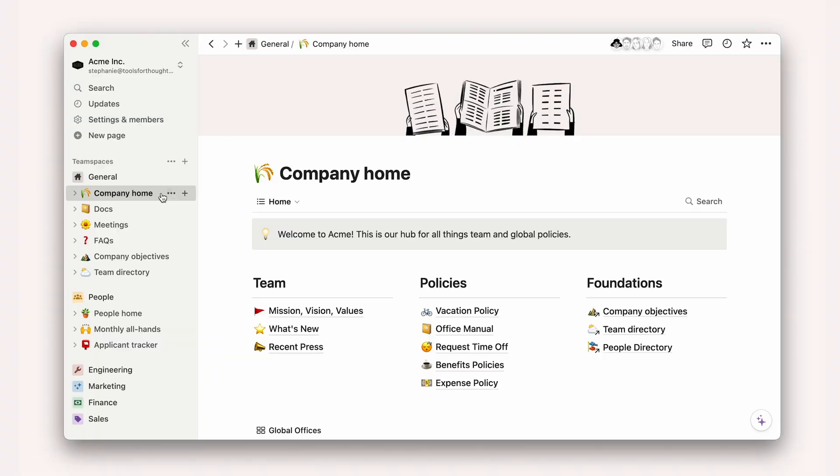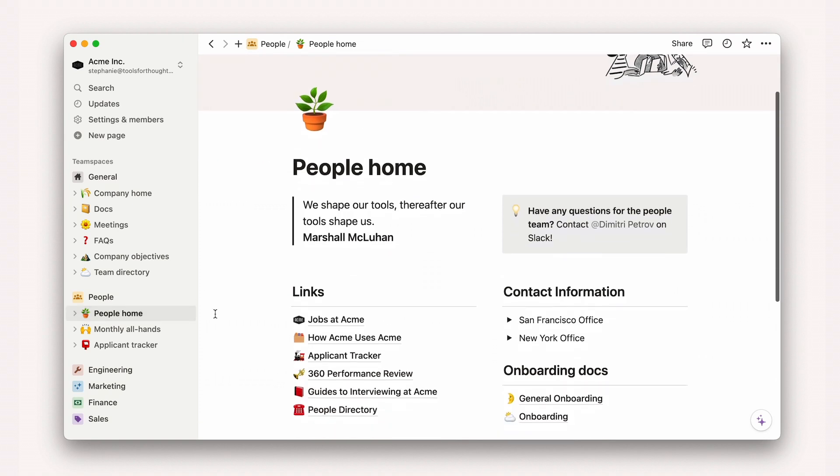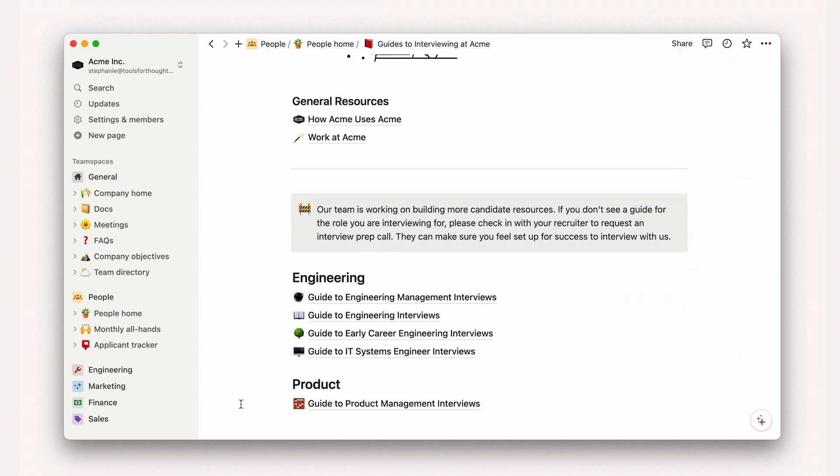Team members might not realize that the information they need is documented and readily available in Notion. Once team members know how to search for information themselves, everyone benefits. They can get accurate answers quickly and conveniently, and your people team can earn back time to focus on more impactful work.